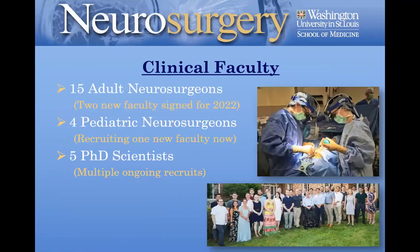We currently have 15 adult faculty and four pediatric neurosurgeons. We're currently recruiting a fifth pediatric neurosurgeon — a new pediatric epilepsy surgeon to replace Dr. Matt Smith, who is leaving to become a division chief at Johns Hopkins All Children's Hospital in Tampa. In addition to the 15 adult neurosurgeons, we have two spine faculty already recruited and signed who will be coming in a year. We also have a rapidly growing group of PhD independent investigators in areas like brain tumors and neurotechnology, with several ongoing recruits. We have robust growth goals over the next five to ten years.